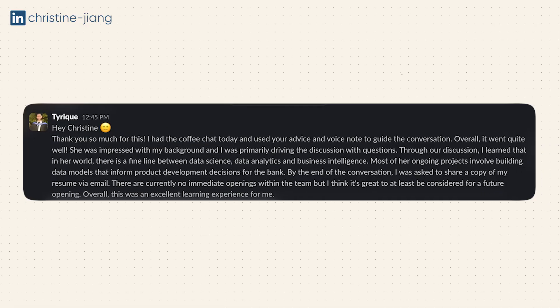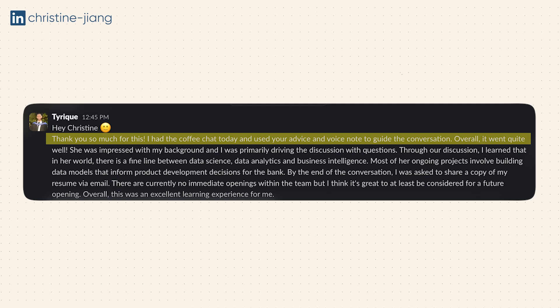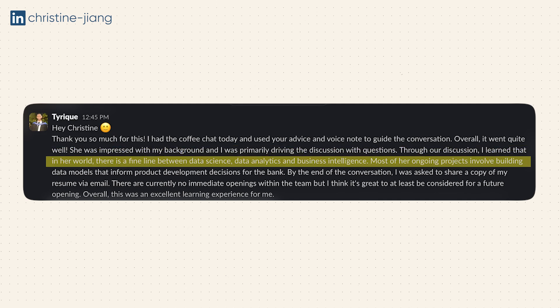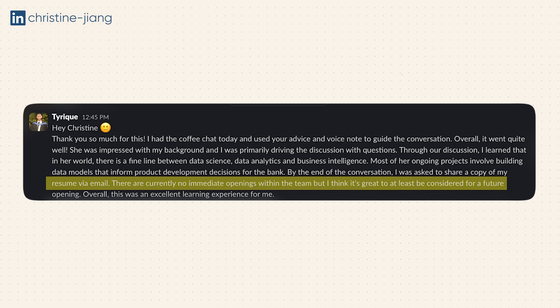Here's an example from a student in my last cohort, Tyreek, about how a coffee chat helped him in his journey: 'I had the coffee chat today and used your advice to guide the conversation. Overall, it went well. She was impressed with my background and I was primarily driving the discussion with questions. Through our discussion, I learned that in her world, there's a fine line between data science, data analytics, and business intelligence, and most of her ongoing projects involve building data models that inform product development decisions for the bank. By the end of the conversation, I was asked to share a copy of my resume via email.'